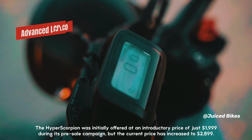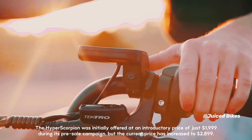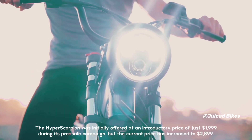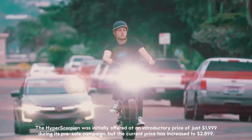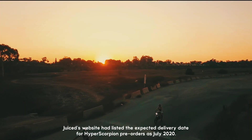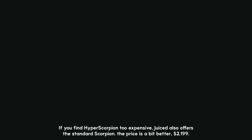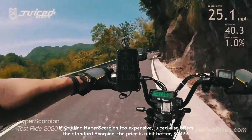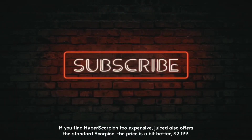The Hyper Scorpion was initially offered at an introductory price of just $1999 during its pre-sale campaign, but the current price has increased to $2899. Juiced's website had listed the expected delivery date for Hyper Scorpion pre-orders as July 2020. If you find the Hyper Scorpion too expensive, Juiced also offers the standard Scorpion at $2199.